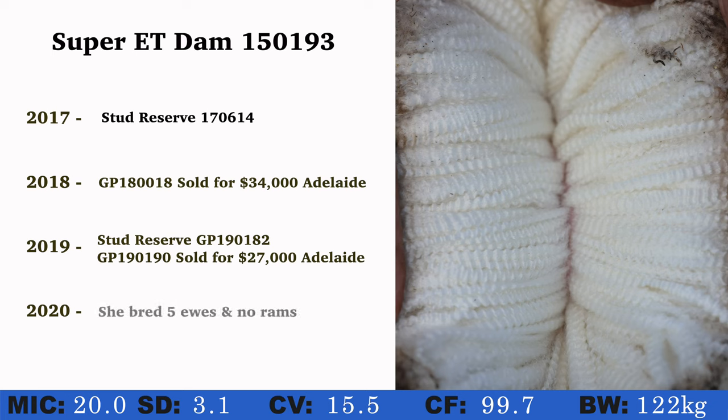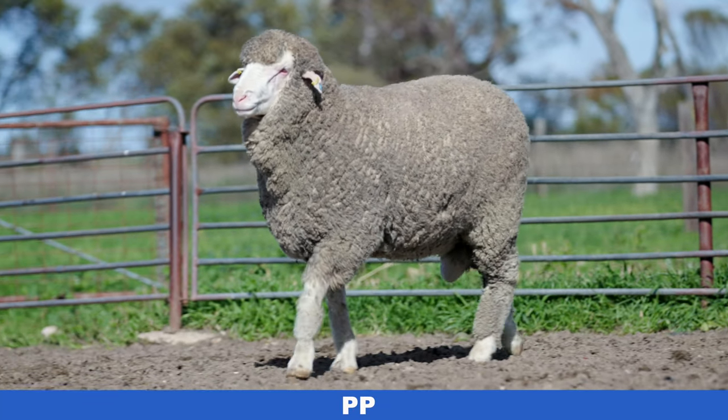In 2020 she bred five ewes and no rams. All five ewes making the top grade of our stud, and this year's drop she has nine rams.